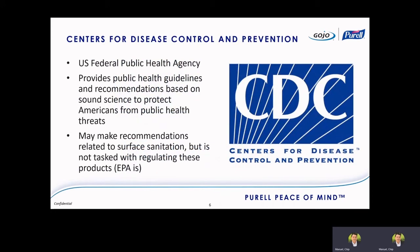The CDC acts as the U.S. Federal Public Health Agency. They provide public health guidelines and recommendations based on science, and their mission is to protect the American people from any public health threat. In terms of surface chemistries, they may make recommendations related to surface sanitation, but they're not tasked with regulating the commerce of these products — that's what the EPA is for. CDC may advocate for things like bleach solutions for norovirus control, or 70% ethanol for COVID-19 control, but those are just recommendations, not binding requirements.